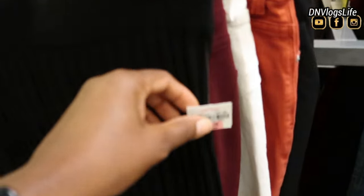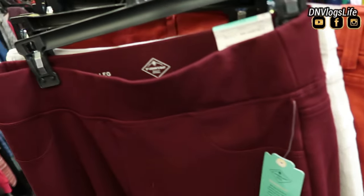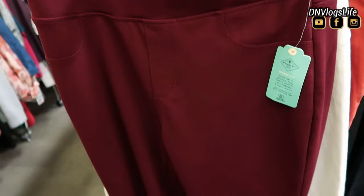I saw this skirt — this is a rib skirt and the pricing is $17.99. It was 70% off. Very nice, it's nice and fitted. It's like a midi skirt. I also like these pants.